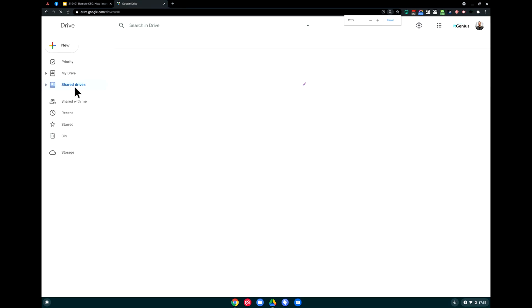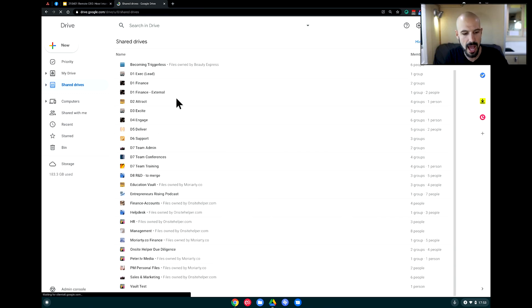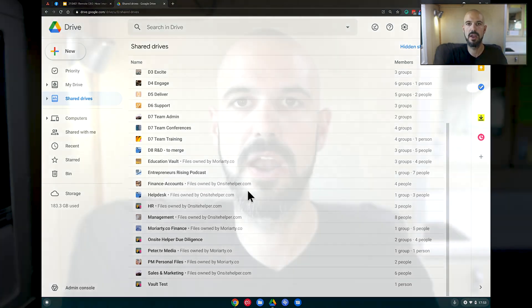If I open my Google Drive, I can show you exactly what it looks like. Inside Shared Drives, I've got all the shared drives for IT Genius that I have access to, but also shared drives owned by other domains. If I place one of my files into one of those shared drives, I'm going to lose ownership — it becomes owned by the company that controls that shared drive, and therefore it's locked down and safe.